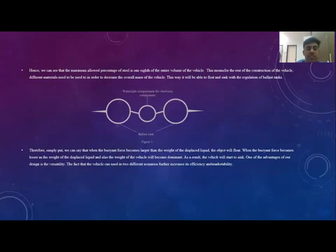Simply put, when the buoyancy force becomes larger than the weight of the displaced liquid, it will float. When the buoyancy force becomes lesser and the weight of the vehicle becomes dominant, the object will sink. This is how the entire vehicle works — based on the concept of buoyancy, regulated by the presence of ballast tanks. One advantage of the design is its versatility: we have two ballast tanks that can be manipulated to make the vehicle either horizontally or vertically movable. That's all from me, thank you.